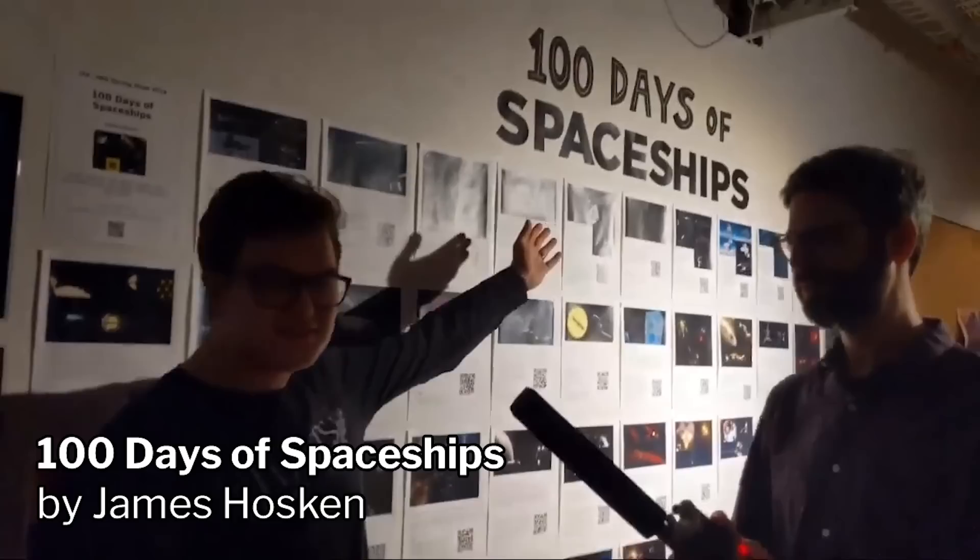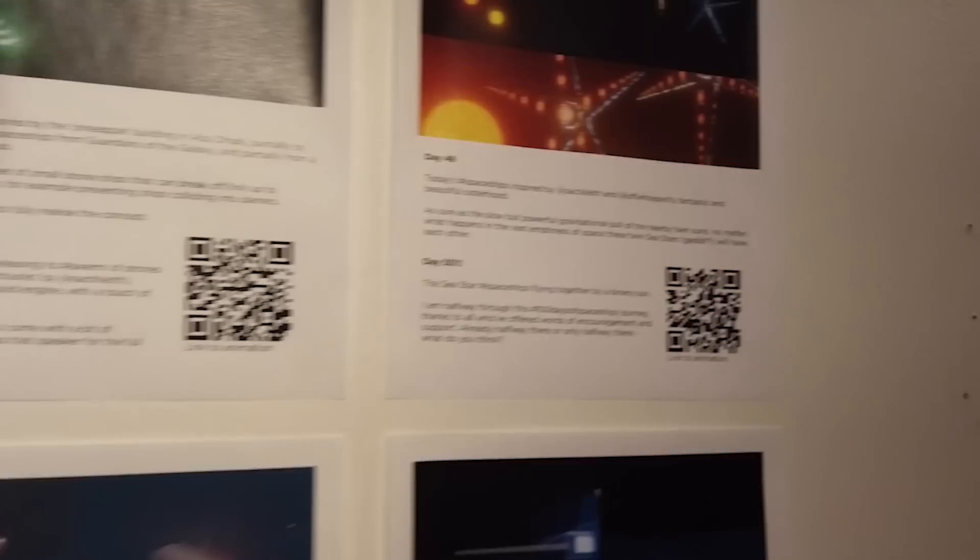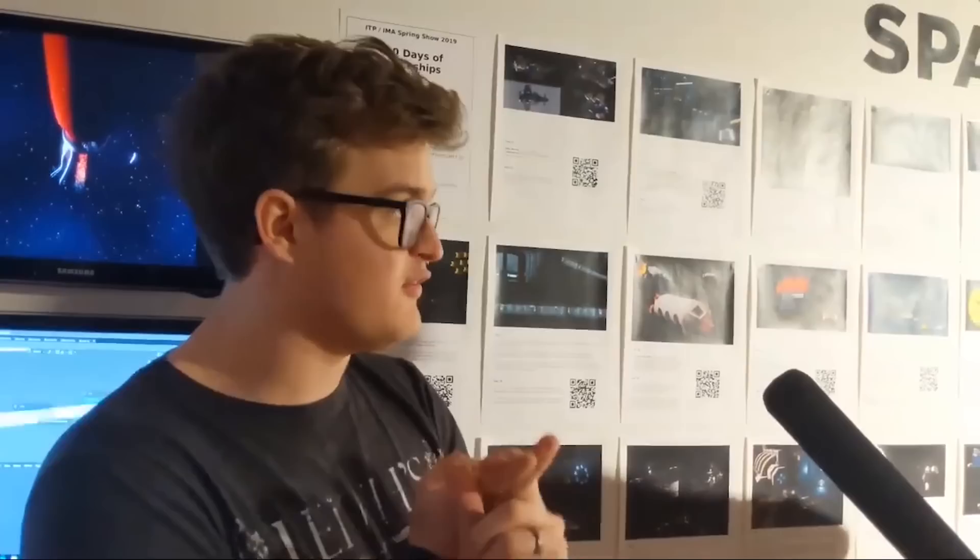I'm James Hoskin. This is 100 Days of Spaceships. The class was 100 Days of Making, which was about iterating on a theme — each day for 100 days you have to make something new. Part of the class is about breaking free from the chains of perfectionism: it doesn't matter if it's good or not, you just have to post it publicly on Instagram. Each of these posters represents two days of spaceship making — the first day was modeling a spaceship and the second was animating it.